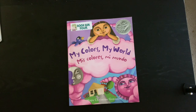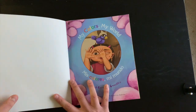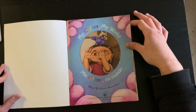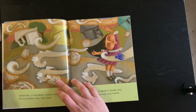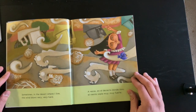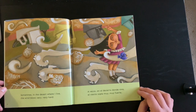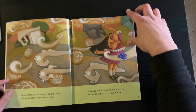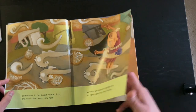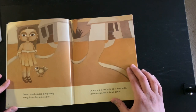Can you guess what her favorite color might be? Let's get started. My Colors My World by Maya Cristina Gonzalez. Sometimes in the desert where I live, the wind blows very, very hard. Can you see where the wind is blowing? Desert sand covers everything — everything the same color.